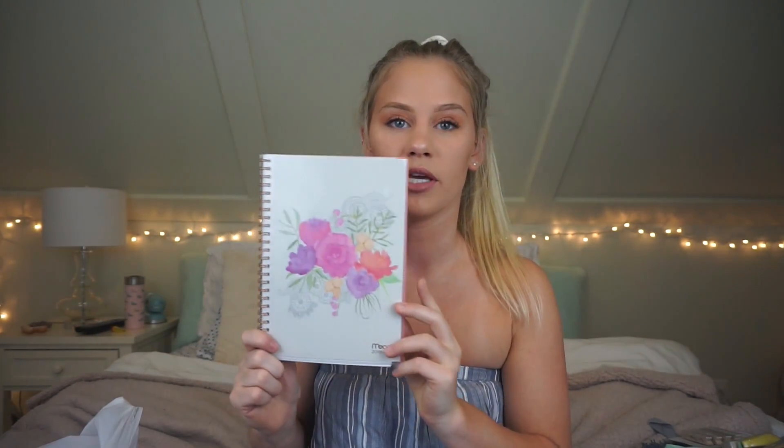What is back-to-school without a planner? I got you guys this super cute Mead planner and it just has little watercolor flowers on it. What's cool about this planner is you can actually personalize it — if you don't like the watercolor flowers you can take it out and put your own photo inside.